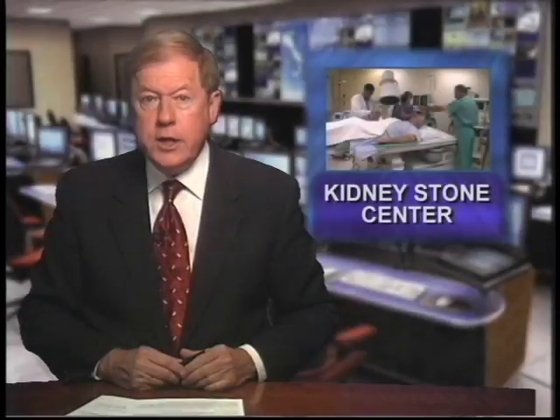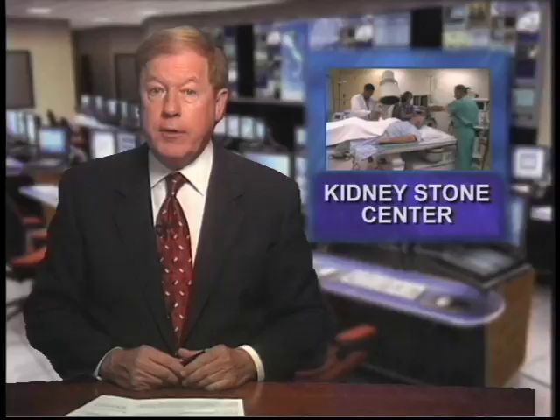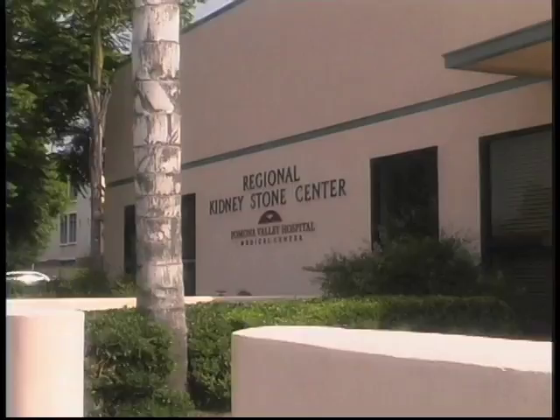Kidney stones are a painful condition and one of the most common disorders of the urinary tract. A technique called lithotripsy breaks those stones up so they can be passed more easily. Dr. Leon Helmbrecht discusses the procedure and the stand-alone kidney stone center at Pomona Valley Hospital Medical Center.